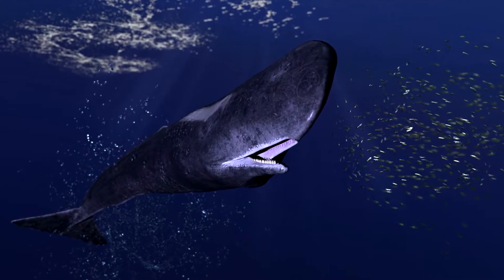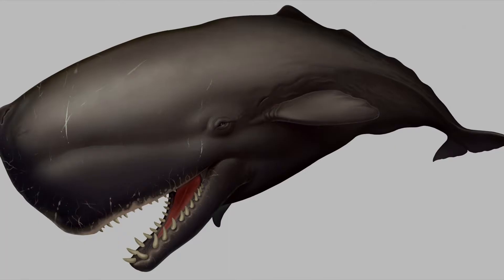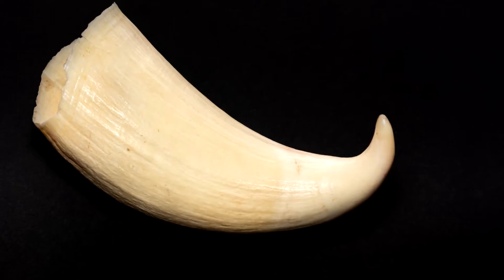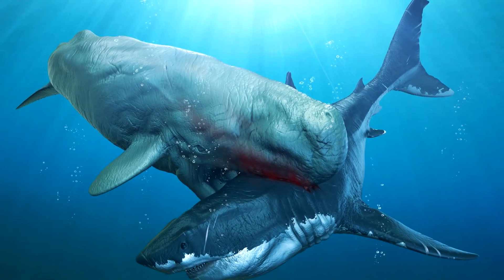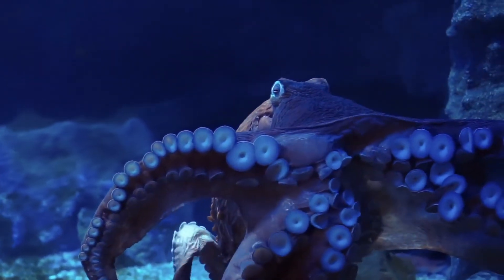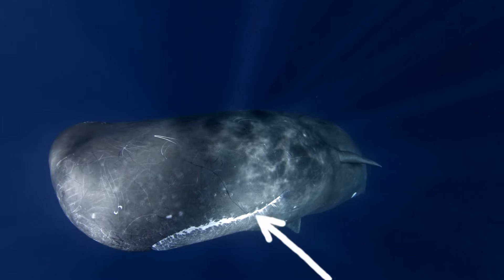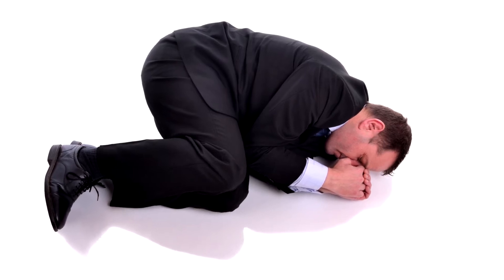Number two: ball up. If a sperm whale catches you in its mouth, roll up into a fetal position, keeping your limbs in as tight as possible. A sperm whale has 36 to 52 teeth on its lower jaw, and each tooth can weigh up to 2.2 pounds. The sperm whale cannot chew — its teeth are for ripping up prey that is too big for its mouth. Since a sperm whale's diet is mainly medium to large squid or octopus, they tend to swallow their prey whole. When the whale closes its mouth, the teeth on its lower jaw fit into sockets in its upper jaw, so ball up to avoid getting a limb caught as it shuts its mouth.